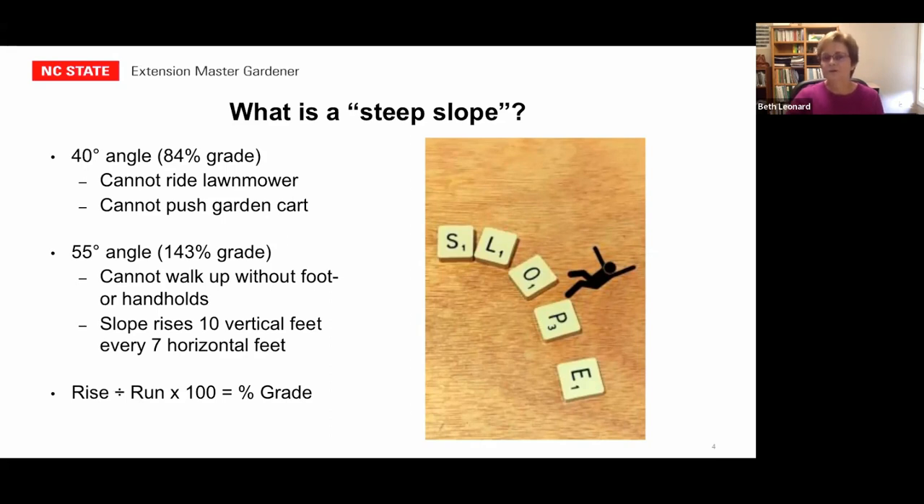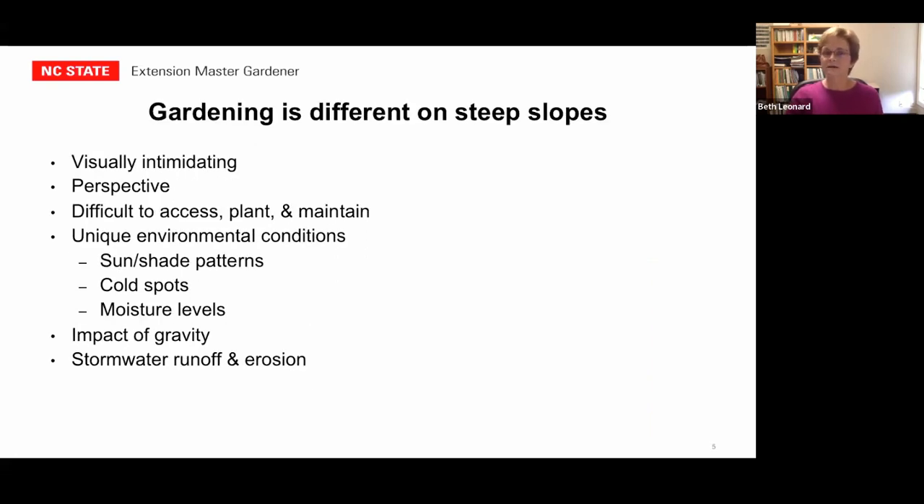If you're on a 40-degree slope, you can't ride a lawnmower across it, push a garden cart, and even pushing a wheelbarrow or lawnmower is very difficult. If you're on a 55-degree slope, you can't walk up or down without handholds and footholds — you'll probably be on all fours. So what makes gardening different on a slope versus level ground?